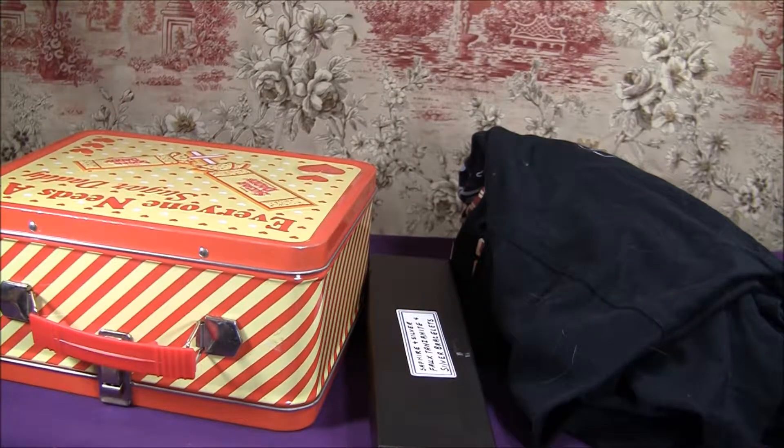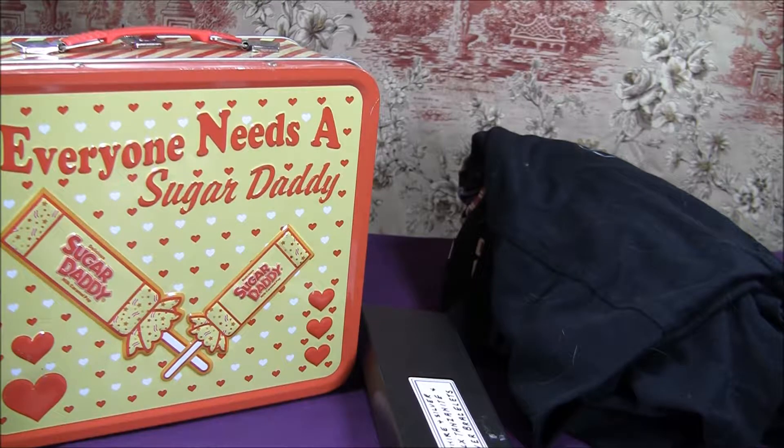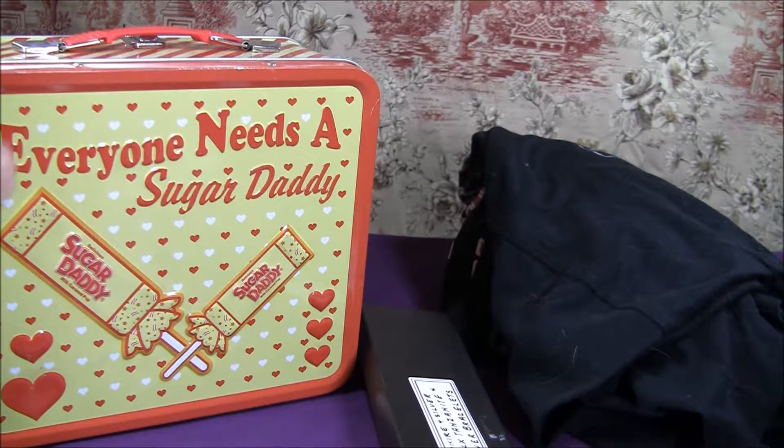Next we have a lunchbox, which I bought just for the ironic joke value that it has, especially being a lunchbox in perfect condition. It is a Sugar Daddy lunchbox — it says 'Everyone Needs a Sugar Daddy,' which my younger viewers won't get, but I think it's hilarious. Especially since I look really young and am sometimes kind of Lolita-ish — not to the point where I wear actual Lolita wear, but I just think it's really, really hilarious.